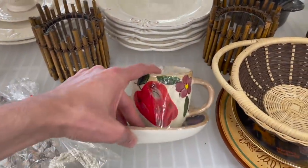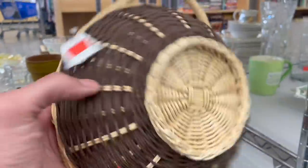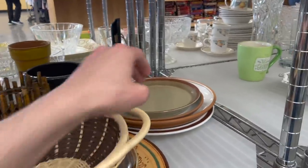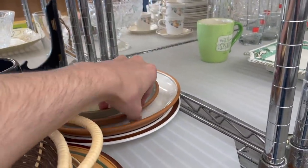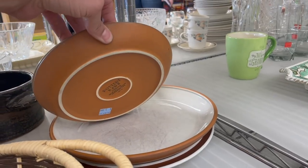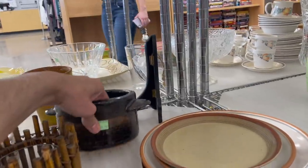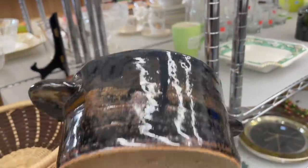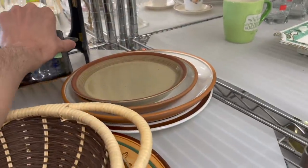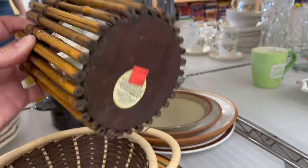Nice snack tray. Mikasa. Pottery Barn. This pottery crock — it's just an art project. These are nice bamboo candle votives.